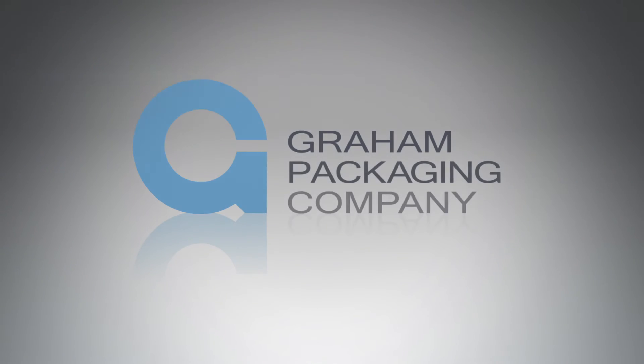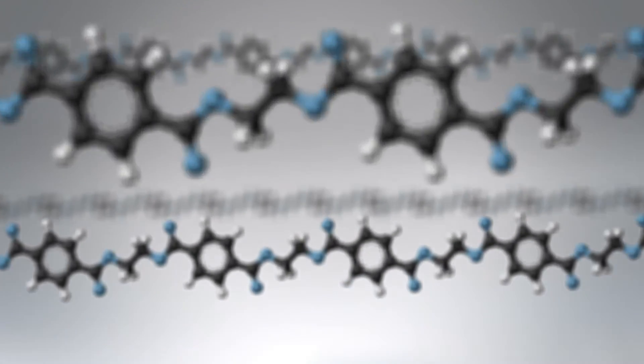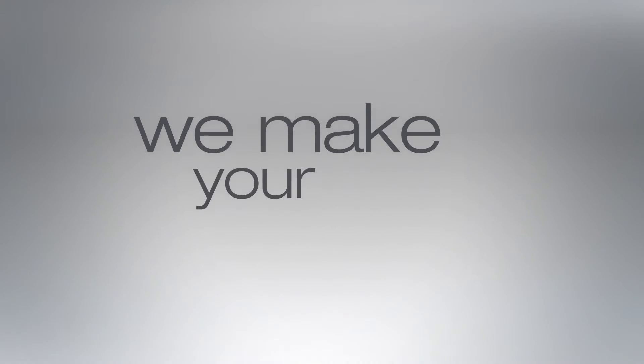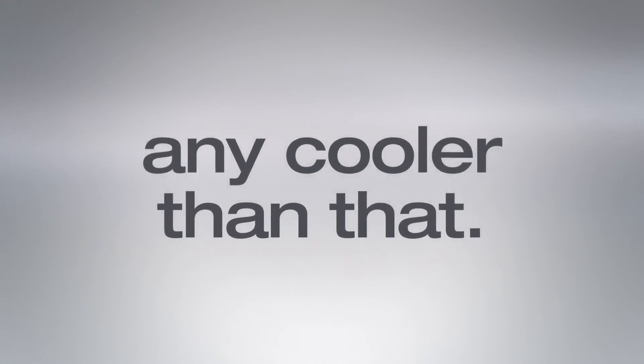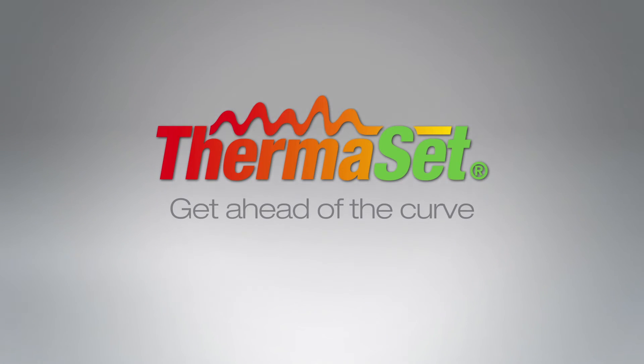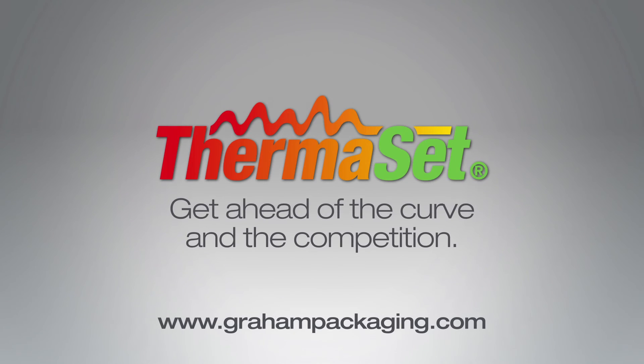It's no surprise thermoset comes from Graham — the industry leader in plastic packaging. Innovation is in our DNA. We don't just make technology that's cool; we make your company more valuable, and it doesn't get any cooler than that. Ask us how you can get ahead of the curve and the competition. Contact Graham Packaging today.